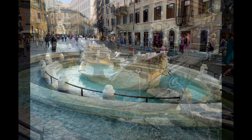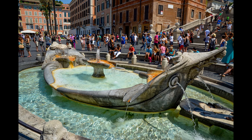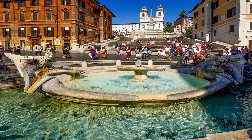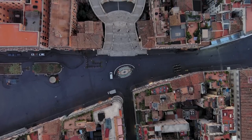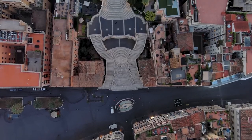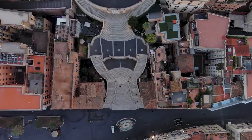Beyond its aesthetic charm, the fountain symbolizes the historical flooding of the Tiber River, a significant event that shaped much of Roman life. Today, the Fontana della Barcaccia serves as a beloved gathering spot for tourists and locals alike, contributing to the lively and dynamic atmosphere of the Piazza di España.